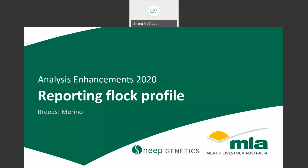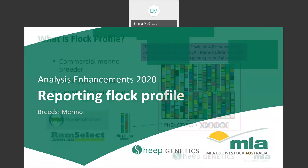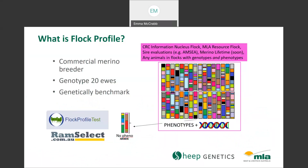Another change occurring this year is how Flock Profile is reported. Developed by the Sheep CRC, Flock Profile is a product that allows commercial merino breeders to genetically benchmark their flock against the Merino Select analysis, with the aim of better informing ram purchase decisions and tracking genetic gain. Breeders randomly genotype 20 of their current drop ewes, and from this an average ASBV for their flock is generated.